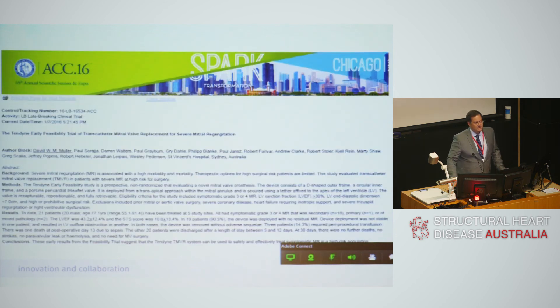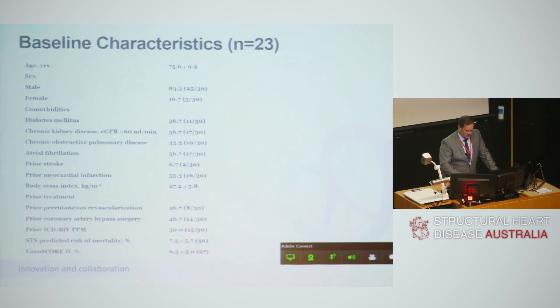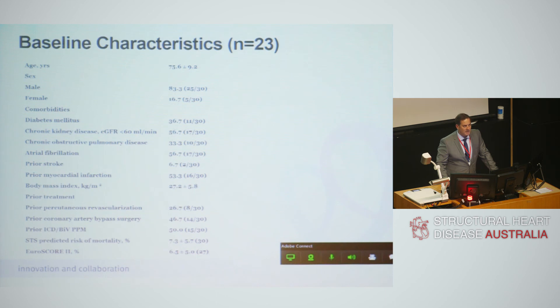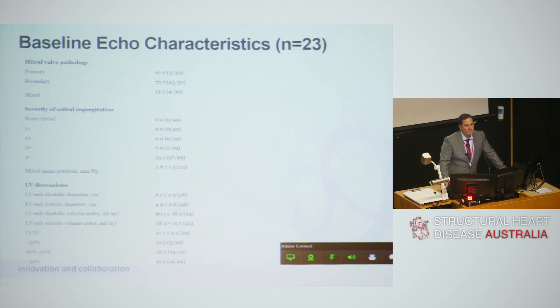This feasibility study was presented at ACC last year. David presented the first 23 patients on behalf of the investigators and it was published last month in JACC. It was lauded because this was the first paper on transcatheter mitral valve replacement to clear the first hurdle. Patients studied were around 75 years old, mostly male, with significant comorbidities — chronic airways disease, chronic kidney disease, cerebrovascular disease, prior infarction, previous PCIs, previous bypass surgery — high risk on EuroSCORE, on optimal medical therapy, and quite symptomatic.